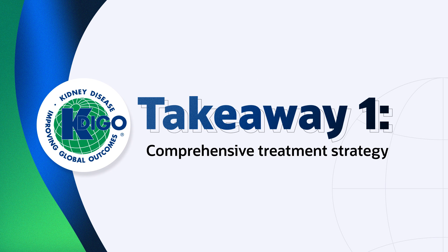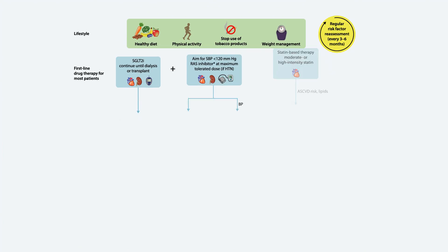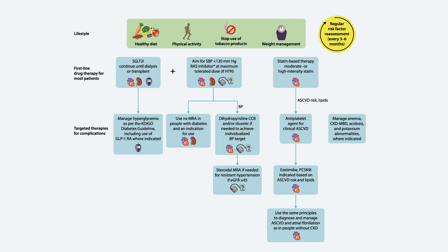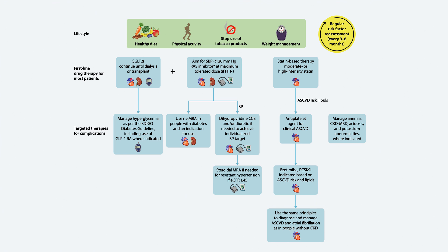We need to treat people with chronic kidney disease with a comprehensive treatment strategy to reduce the risks of progression of that kidney disease and its associated complications. This approach should encompass education, lifestyle, exercise, smoking cessation, diet, and medications where and when indicated. The more comprehensive the care strategy, the better the outcomes, so we really want to emphasize this holistic approach to care for clinicians. I'm going to get a little bit more specific about what that comprehensive strategy actually looks like.